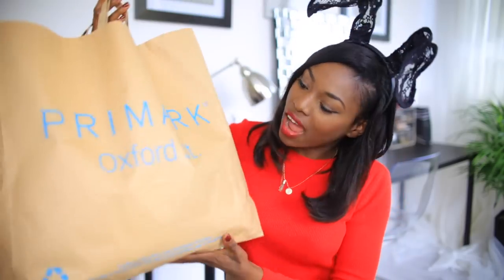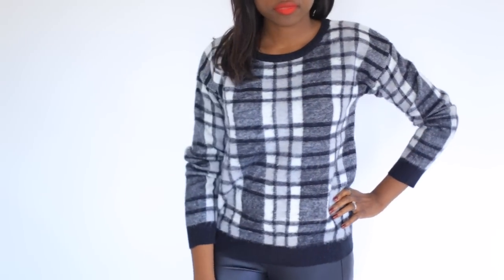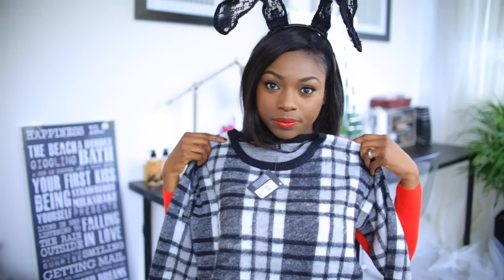Next I hit up Primark in Oxford Street. I rarely go to Primark because there are no Primarks near me, but when you go in there it's ridiculous — the stuff you can get. First thing I bought is another granddad-style jumper. How cute is this? There was even a matching skirt but it was sold out. How cute is this jumper though — come on!